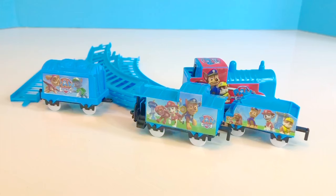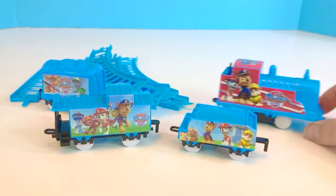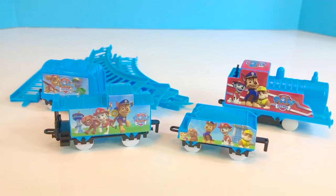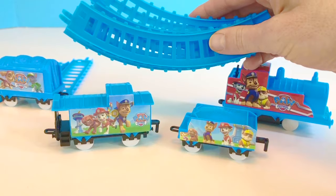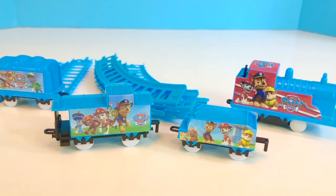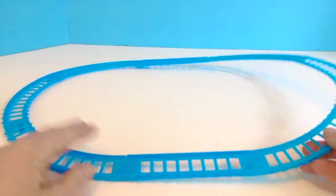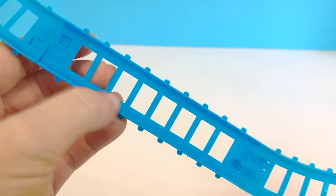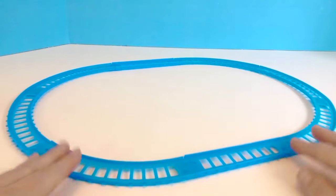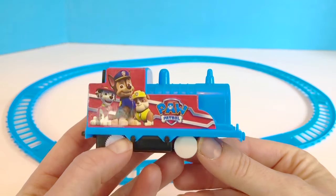Hello and welcome to Tiny Treasures. Years ago we featured this Paw Patrol train in one of our videos. Recently Tiny Treasures Mini found it in a closet and has asked me to build it again. So let's build it together, Tiny Fans. We have the train tracks here, and we are going to build the track and see after all of these years if the battery still works. We make sure the track is facing the right way up — yes, it has the little notches in there.